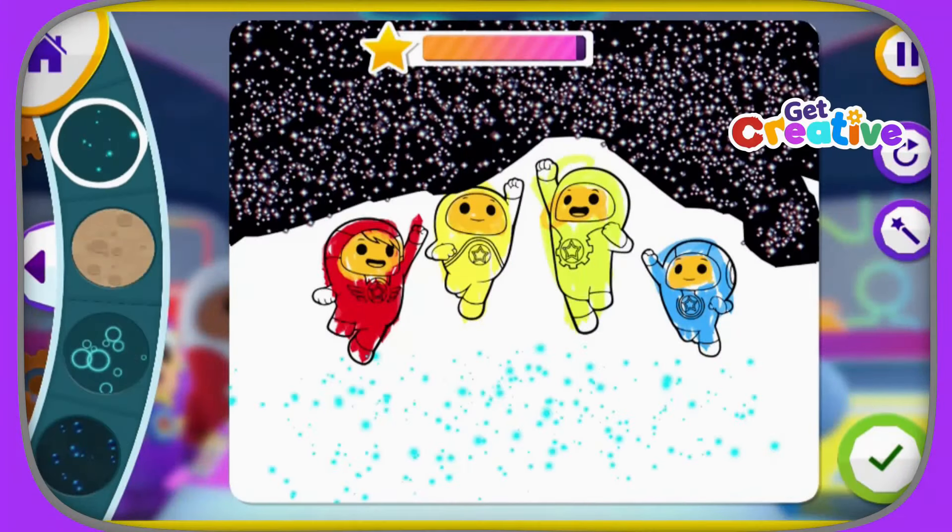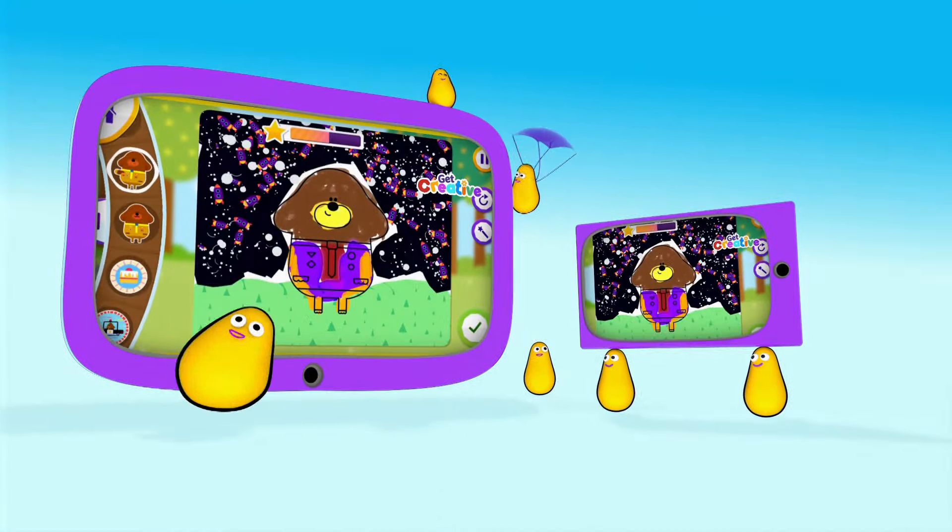Magic paint means magic mess! That's no mess! Make it your way on tablet or phone!